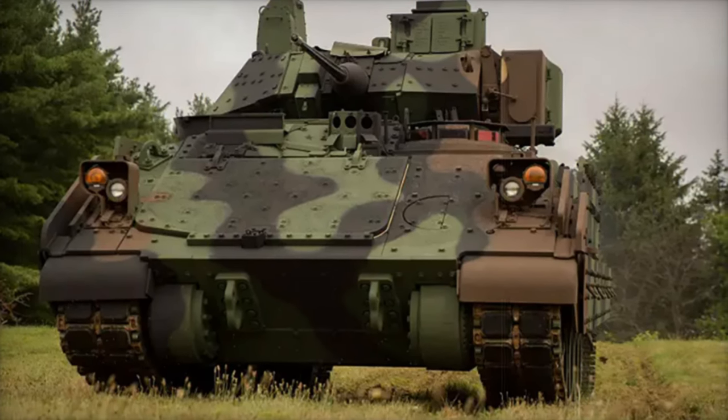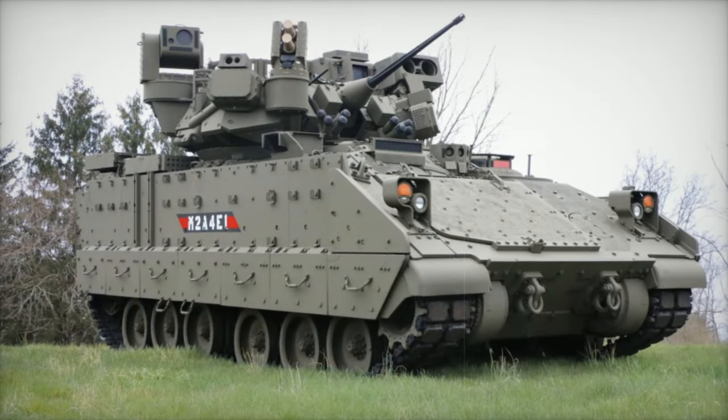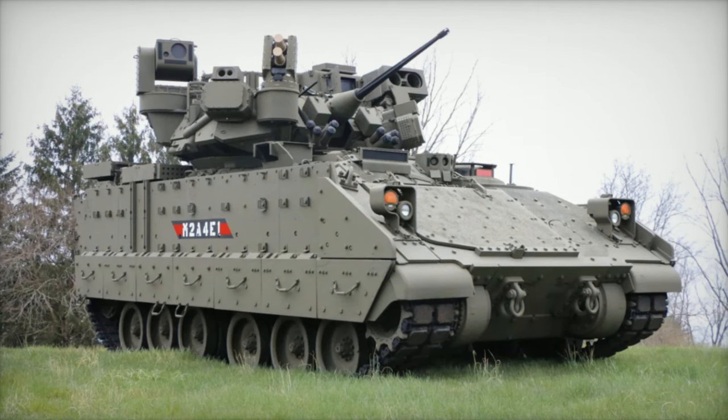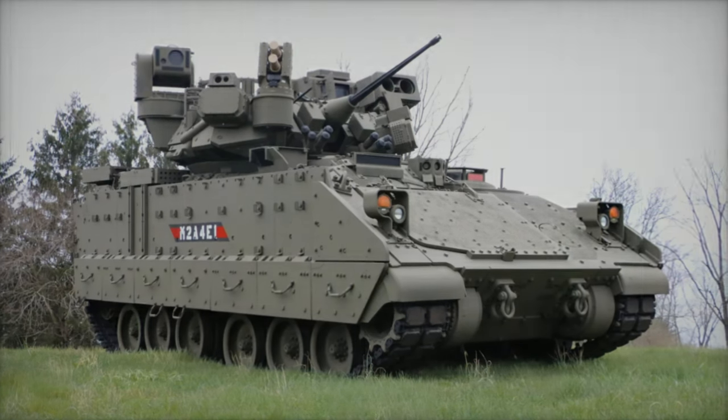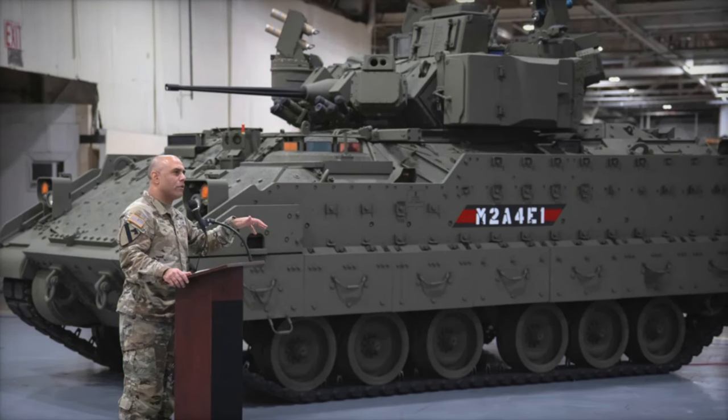These improvements opened it up for deployment on additional platforms like the IDF's Eitan Wheeled Infantry Fighting Vehicle. Fast forward to 2022, the U.S. Army selected Iron Fist for its Bradley M2A4 Infantry Vehicles, marking a significant milestone for Elbit Systems in the global defense market.